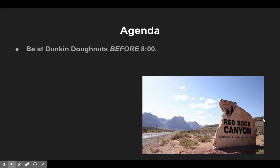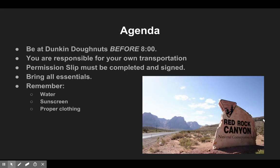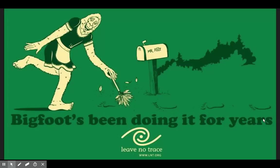Our agenda: be at Dunkin' Donuts before 8 a.m. You're responsible for your own transportation. You should have had your permission slip signed and handed in by now — if not, you've heard from me. Bring the essentials: water, snacks, sunscreen, proper clothing, and your iPad. Most importantly, water. That's it — we'll see you out there.